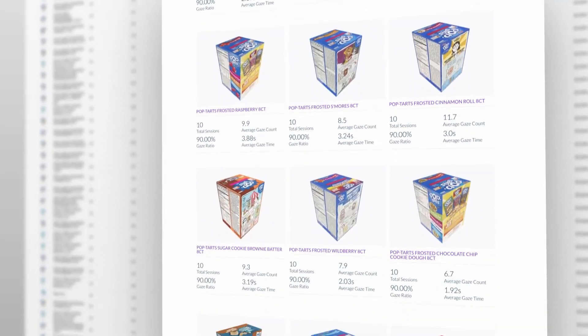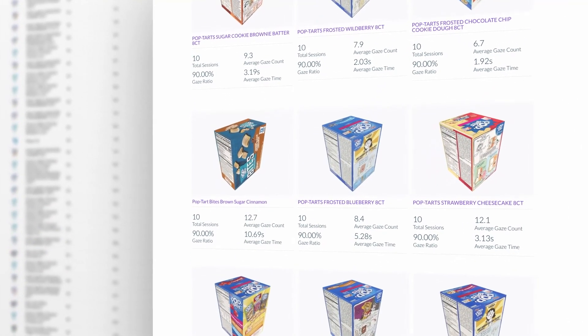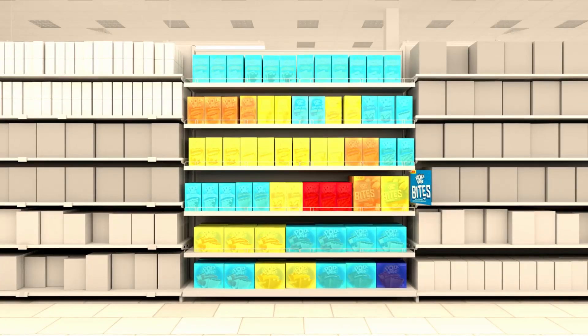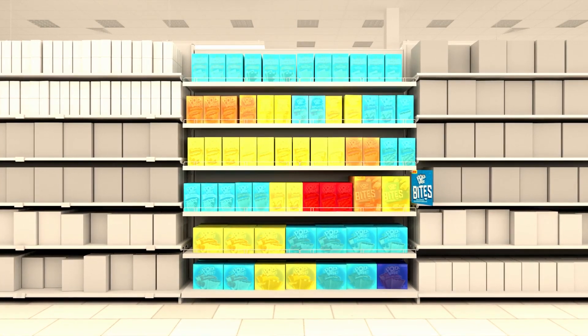While we were able to confirm a high degree of correlation between the results of our VR tests and those from existing testing methods, eye tracking also provided insights into consumer behavior that we otherwise would have missed. That led us to a different merchandising conclusion — to place Pop-Tarts Bites in a lower position — resulting in an increase of total brand sales of 18%.